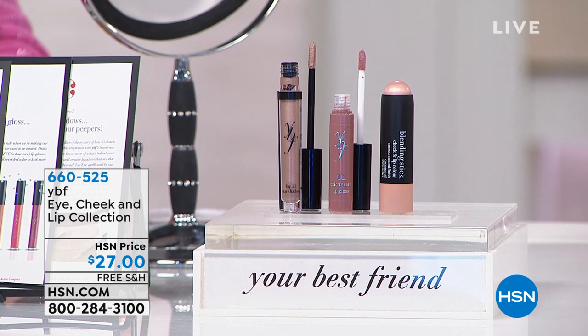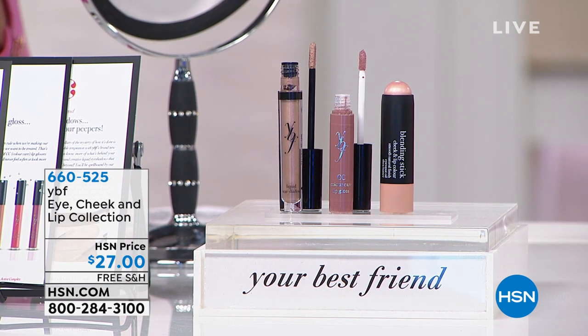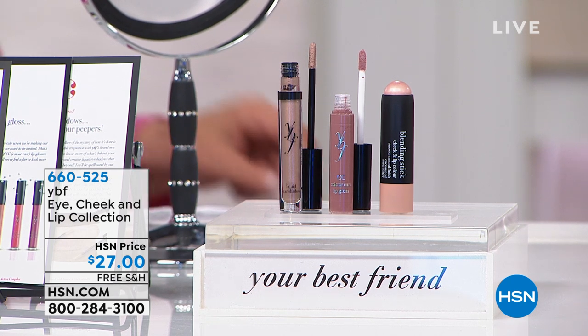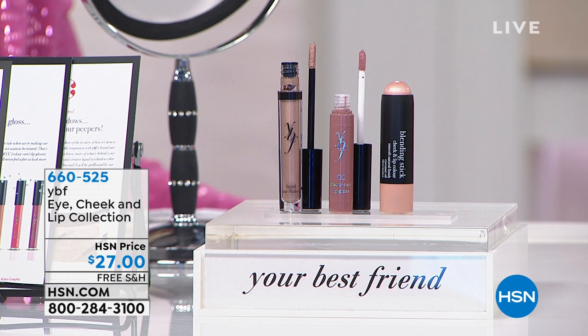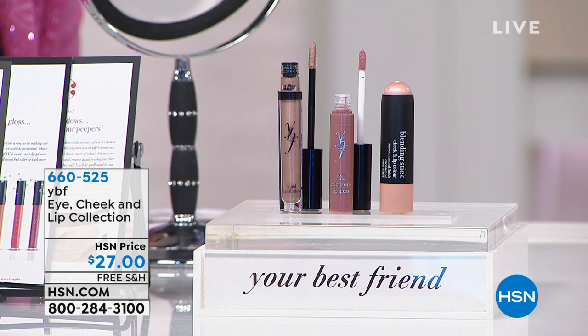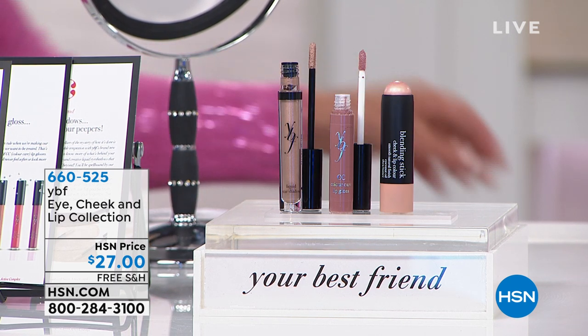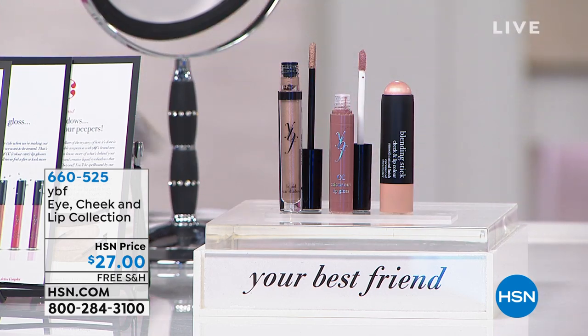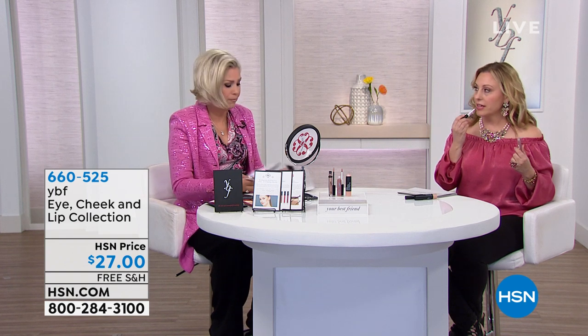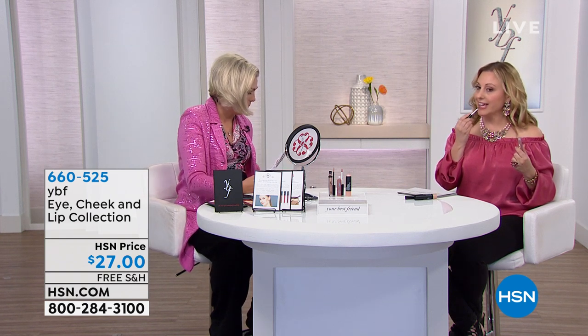Brand new: you're getting the cheek and lip color in chic champagne, the liquid star shadow in Supernova Spice, and the beautiful lip gloss in blushing beauty — a color care gloss. That color is perfect for pairing with a smoky evening eye: a pop-the-eye, pretty, soft lip.